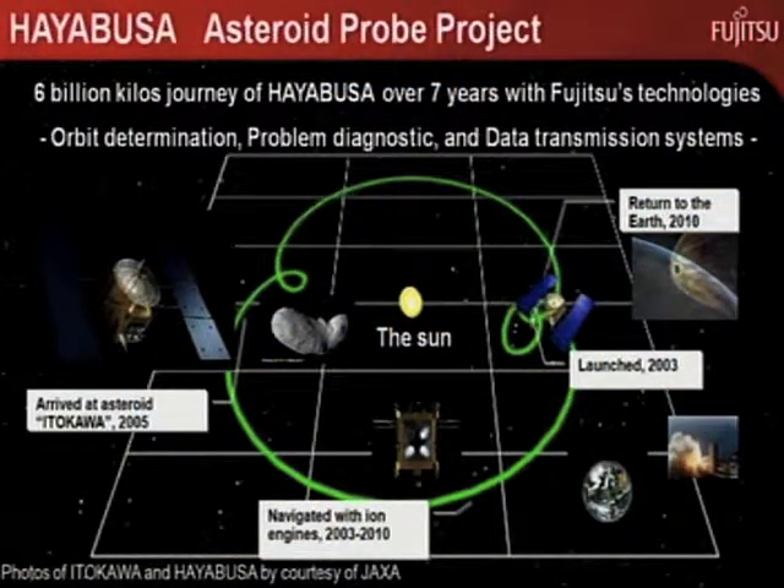JAXA, Japan's Aerospace Exploration Agency, launched an asteroid probe named Hayabusa — or Peregrine in English — 7 years ago. It safely completed its 7-year, 4-billion-mile mission and returned to us this June.